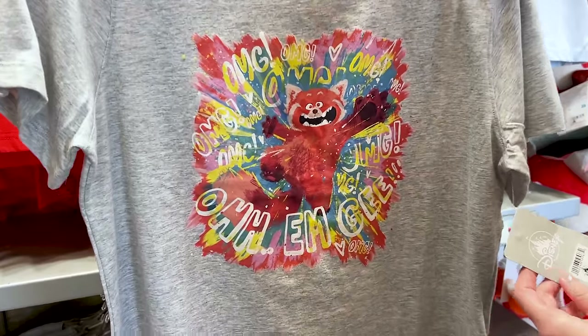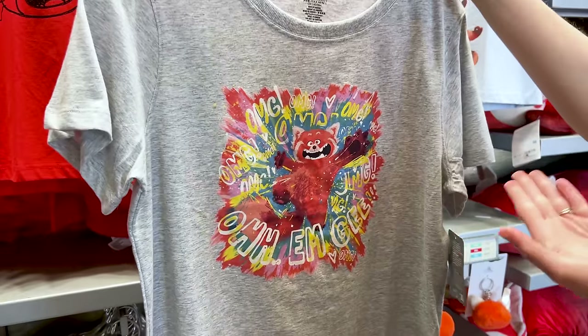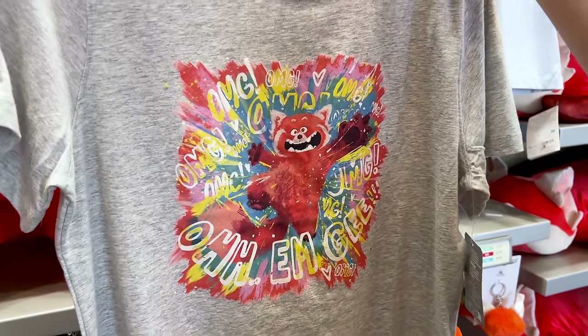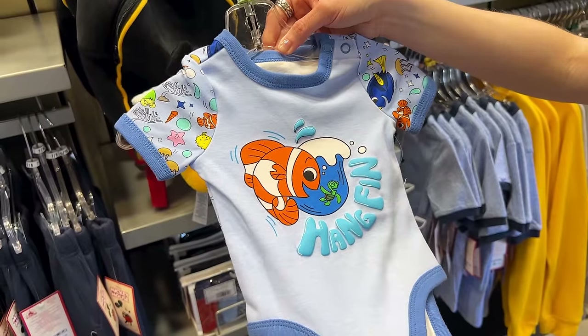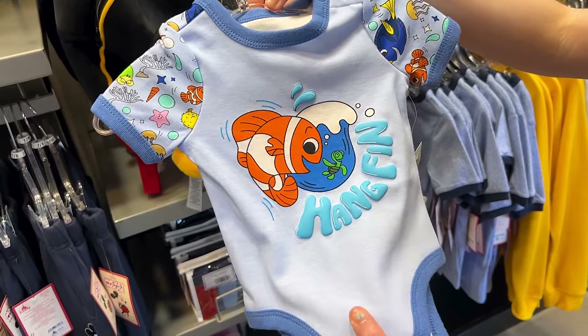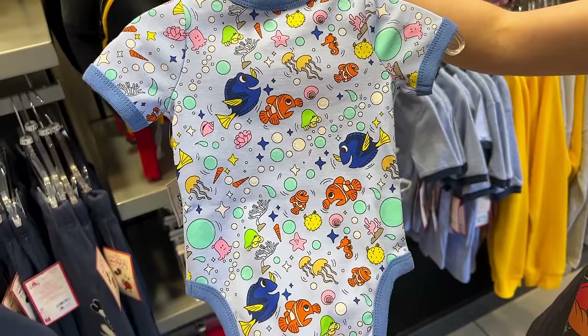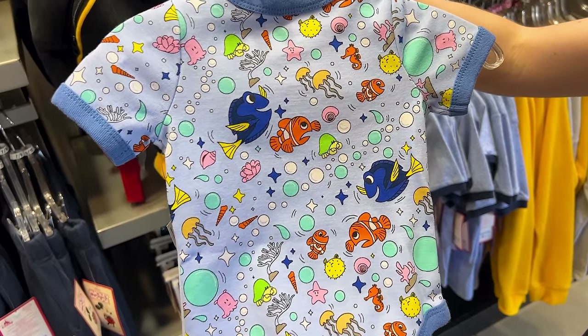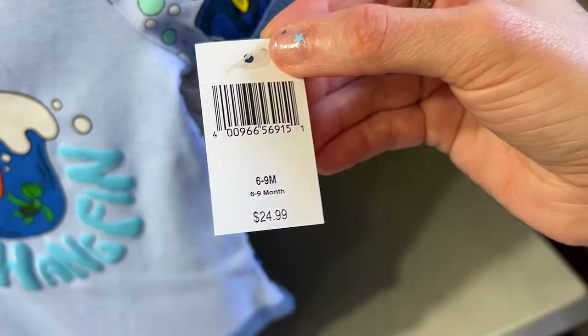Spotted a new Finding Nemo item. It says 'Hang Fin' because he's with Squirt, you know? And look at the little print in the back with all of the Finding Nemo characters — how adorable. It's a baby onesie and it's $25.